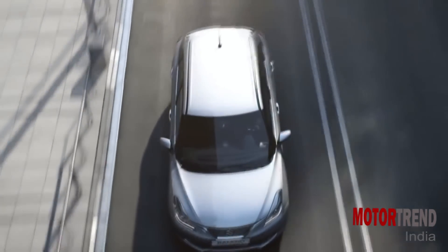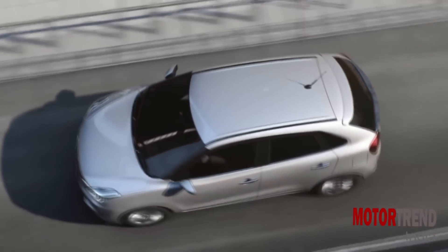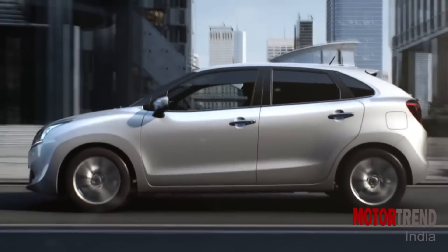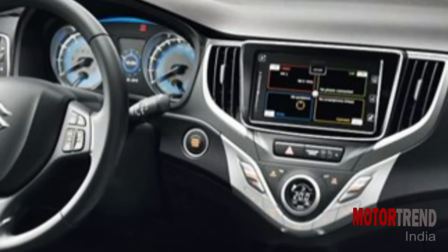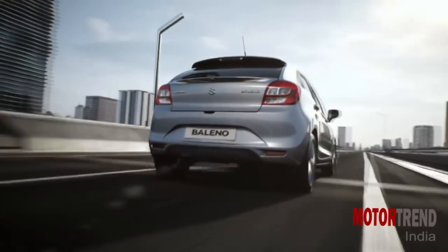Though the exact feature list for the India-spec version has not been revealed, expect the Baleno to be very well equipped. In fact, it's going to be the most luxurious hatchback yet on sale in India from Maruti. You will have features like LED position lamps which also work as daytime running lights, an LCD display in the instrument cluster, a 7-inch SmartPlay infotainment system, and even Apple CarPlay. This is going to be a Maruti Suzuki hatchback that is very well equipped indeed.